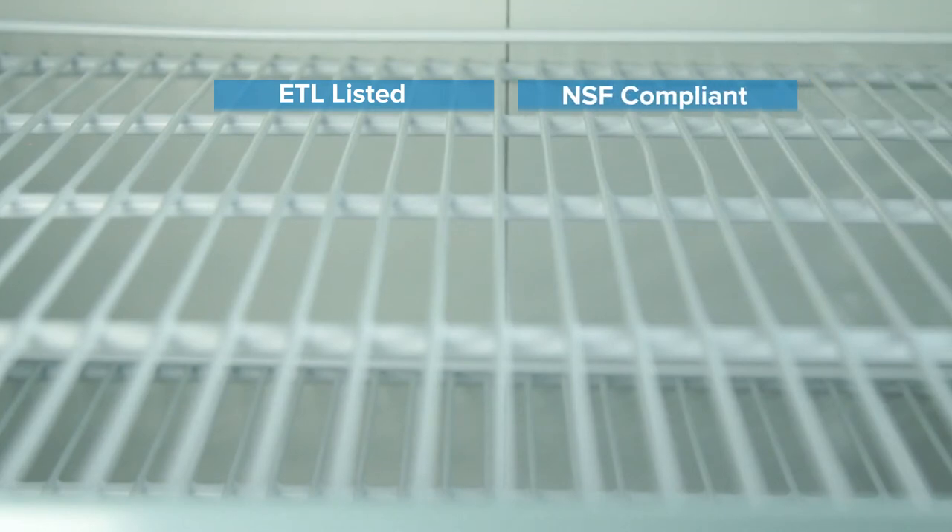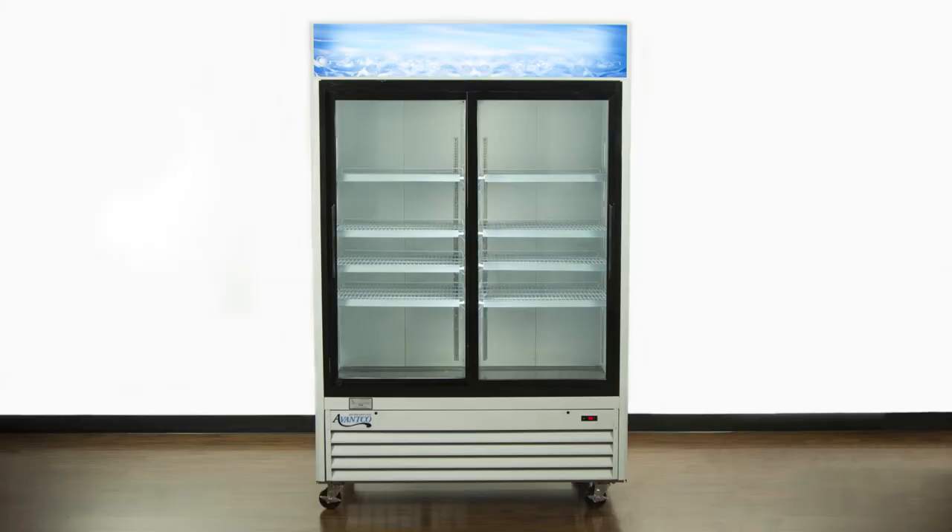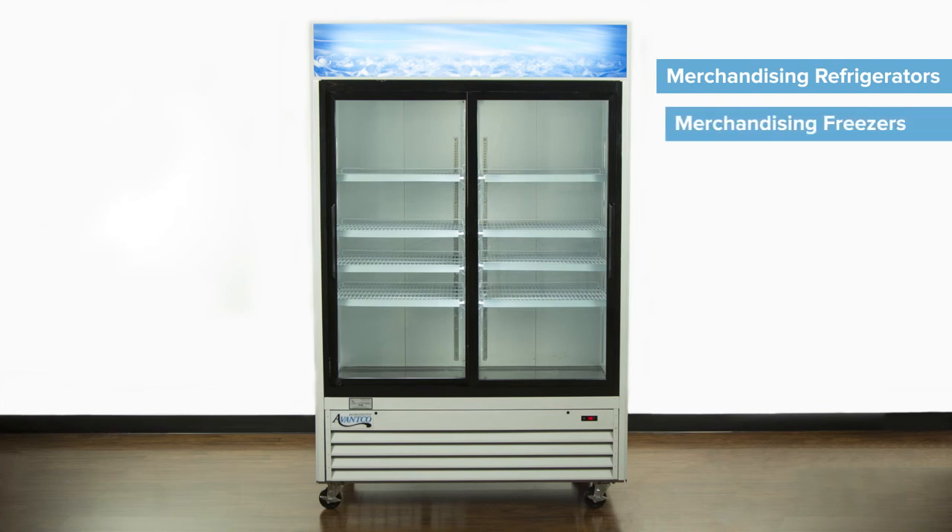All Avantco GDS 47 Merchandisers are ETL sanitation listed and NSF compliant. They also come with cords and standard NEMA 515 plugs. For more products to help you display and sell your products, check out our selections of merchandising refrigerators and merchandising freezers.